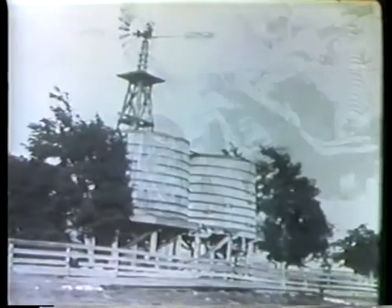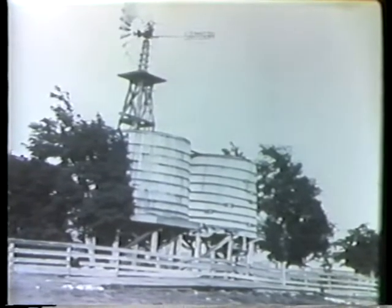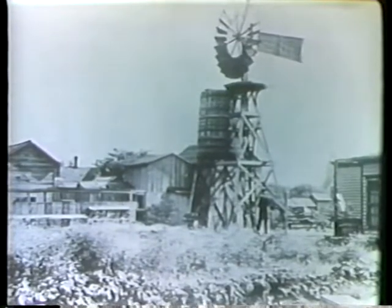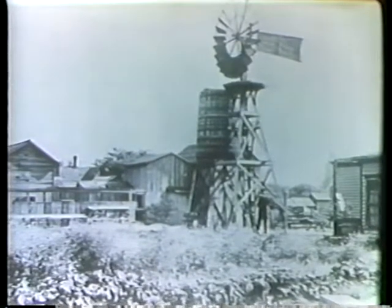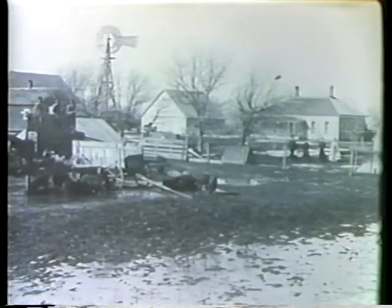These early windmills were mechanical, often using a series of gears to harness energy. This energy could be stored by using the wind to pump water into an elevated storage tank. Gravity delivered the water whether the wind was blowing or not. This system was used for irrigation and household water supplies.